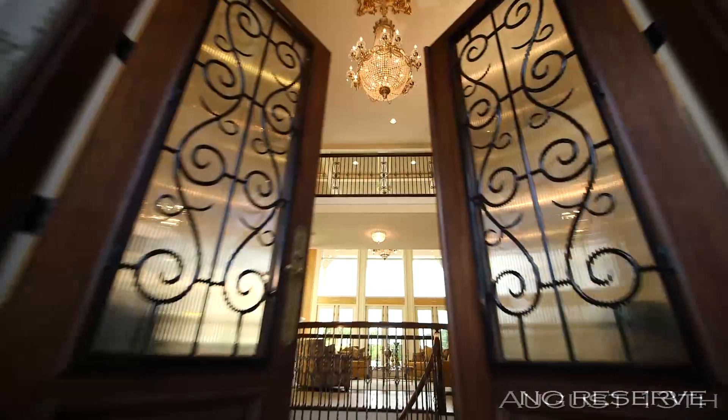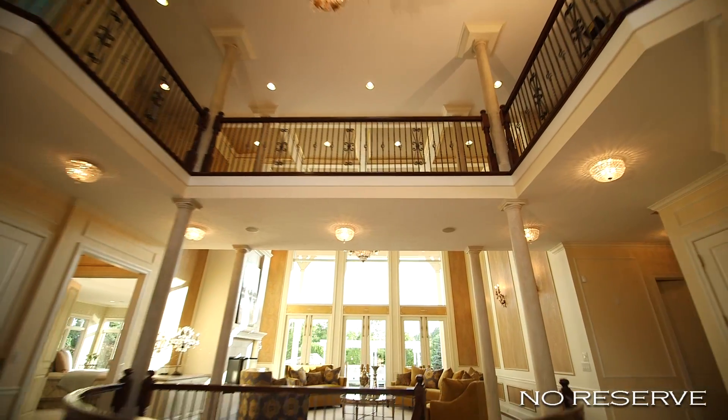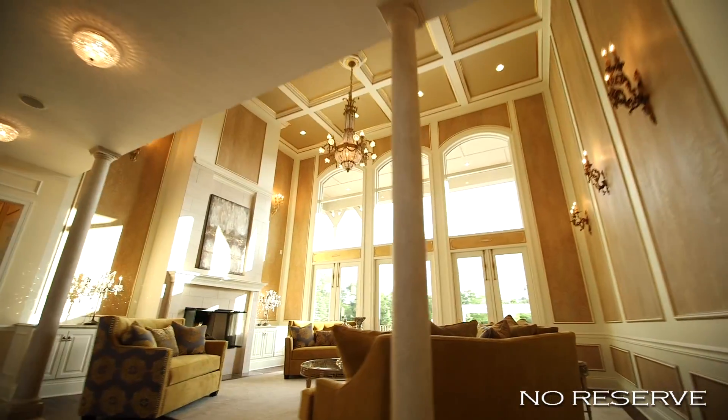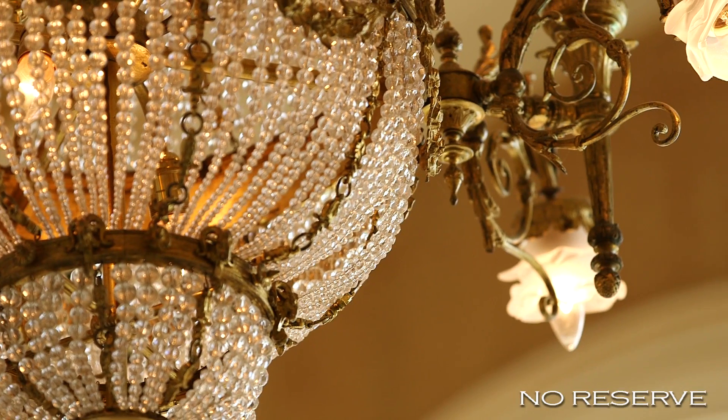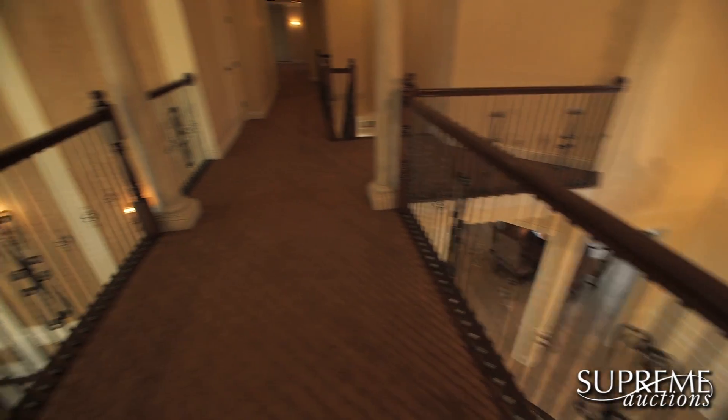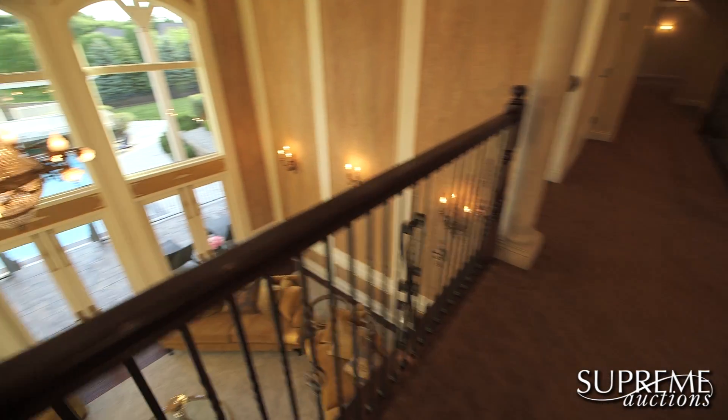The awe-inspiring two-story grand foyer and formal living room invite you in, showcasing European antique chandeliers and a wall of windows overlooking the covered patio and sparkling pool.